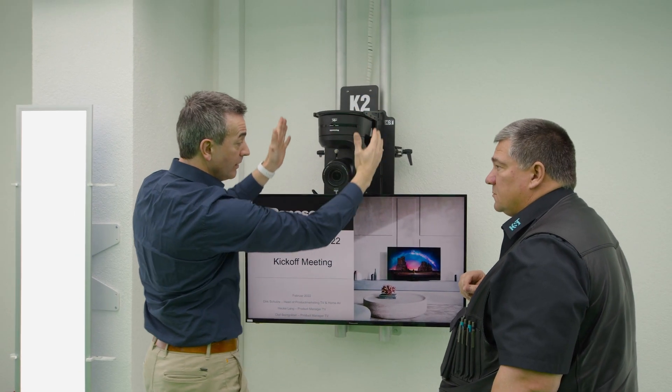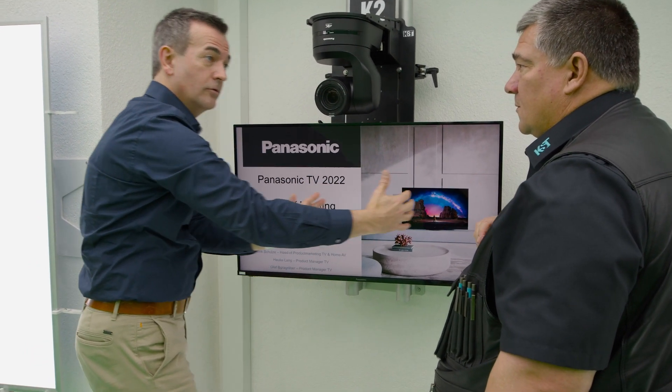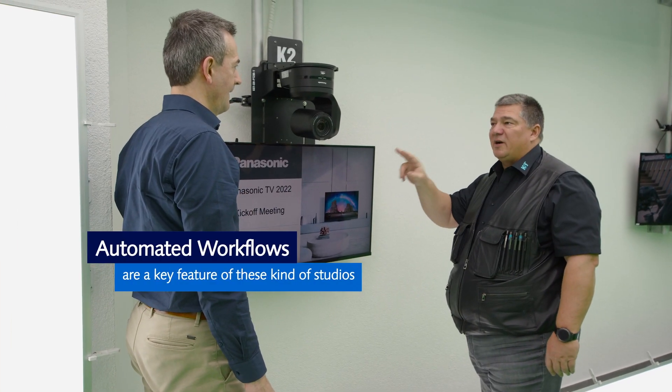We started with the integration of our vertical move system. The manual version is already implemented here from the beginning. At the moment, we are in the phase to upgrade this a little bit, and we are discussing the details to realize a robotic version of it. The automated workflow is one of the important things in such studios — the more you can automate, the easier it is to have an impressive result with a small crew.